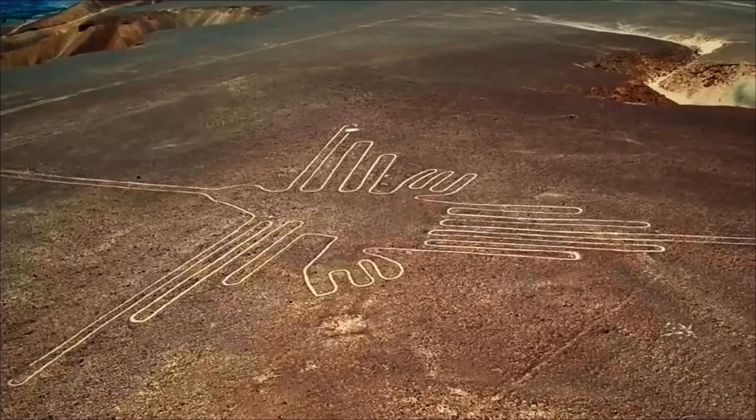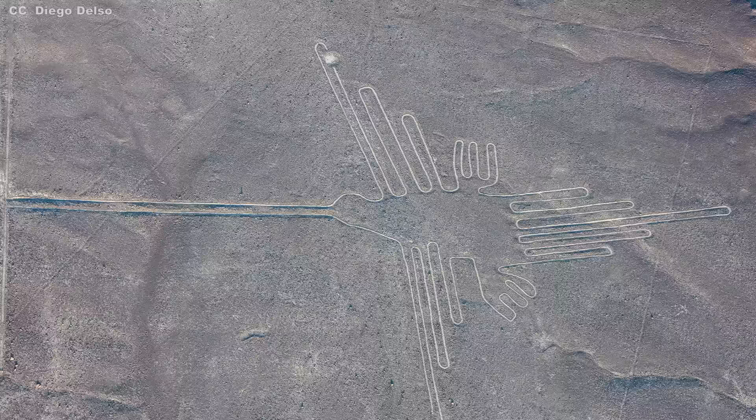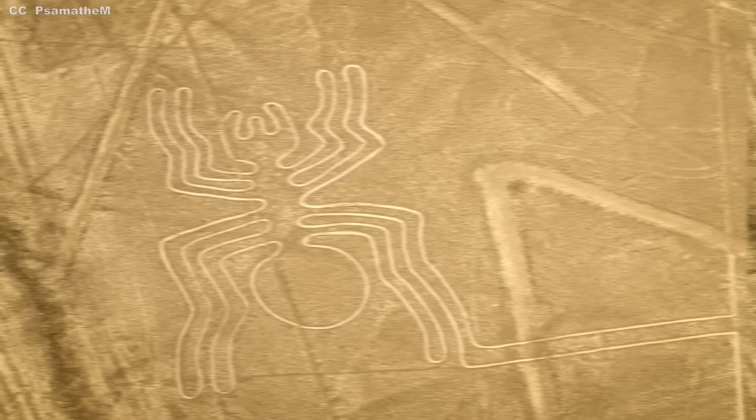The Nazca Lines are a collection of hundreds of geoglyphs located about 400 kilometers south of Lima, Peru, covering an area of about 450 square kilometers across the desert plains by the river Rio Grande Nazca and the Pampas of Jumana. A geoglyph is a large drawing or symbol carved onto the surface of the earth. The geoglyphs at Nazca can be divided into two categories: the first group is representational — these shapes depict in a stylized way a variety of living beings and are called biomorphs.